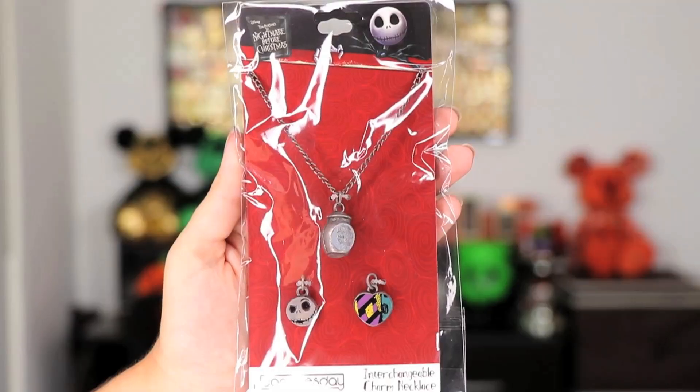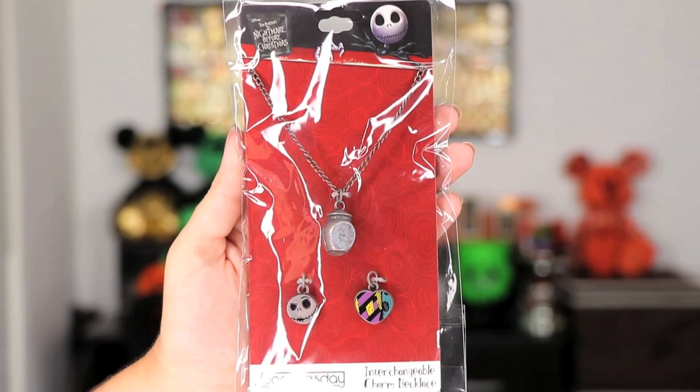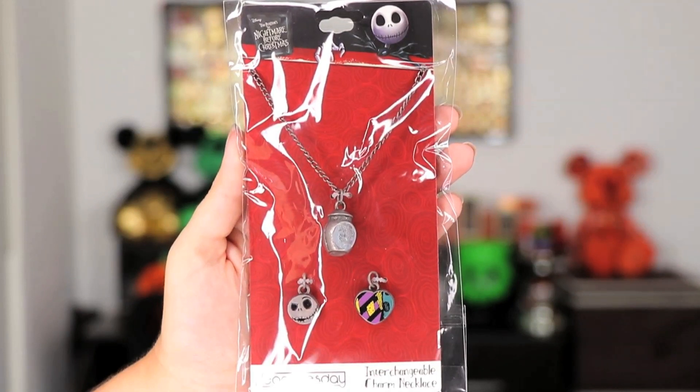The next thing I see is another Nightmare Before Christmas item — I just love it! It is a necklace, an interchangeable charm necklace. You can see a little heart with the Sally dress, another charm with Jack Skellington's face, and what I think is a little potion. This is really really cute, another keeper — definitely something I would wear. What I love about Nightmare Before Christmas is that you can wear it around Halloween and around Christmas as well.